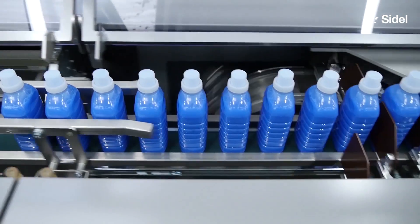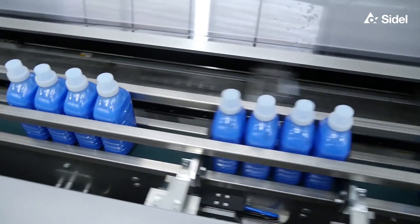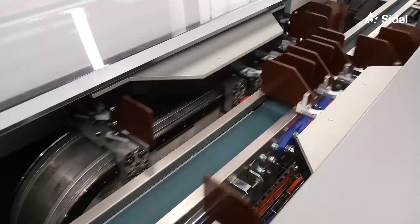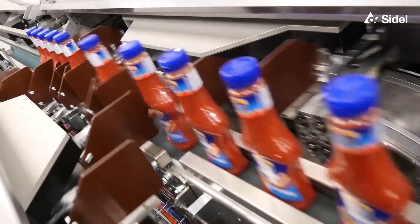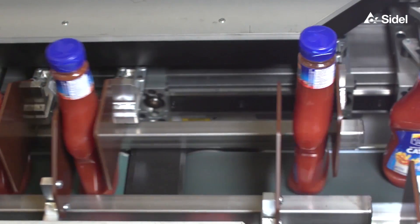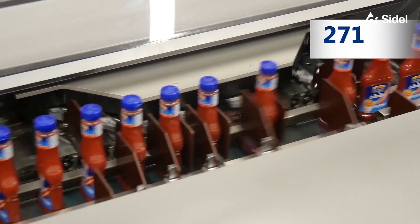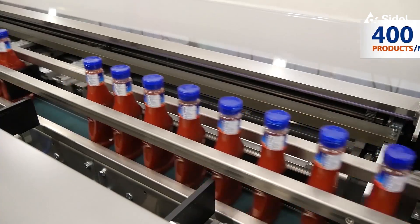The system takes product protection and integrity to a higher level. Based on Rockwell's iTrack technology, gentle movers handle unstable shaped products individually, managing the infeed flow without accumulation and thus avoiding contacts between bottles. And all this with the capacity to reach a speed of up to 400 products per minute depending on bottle shape, dimensions and weight.